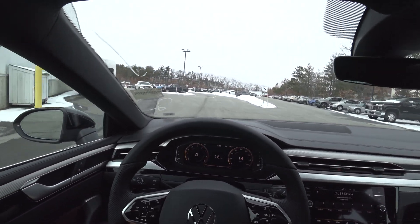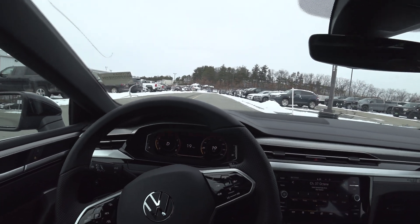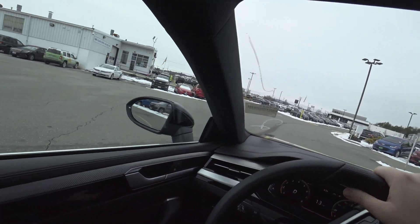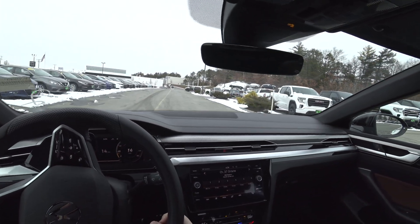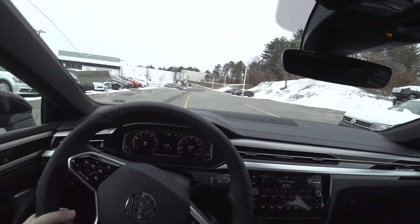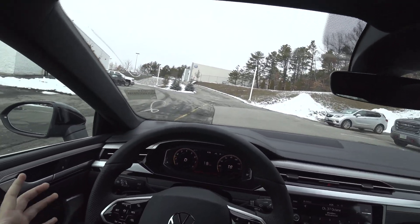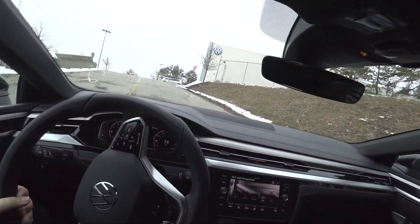For what you're getting for the price, this is really, really nice — especially with this refreshed interior. I thought it was very expensive for what you got with the previous generation; the interior just wasn't up to par. This is very much up to snuff. Even in Comfort mode the throttle pedal is very touchy — a very sport-tuned experience. Coming out of our 2016 Volkswagen CC, you can see how similar these two cars are — the Arteon replaced the CC. I'll go ahead and put it into Sport.